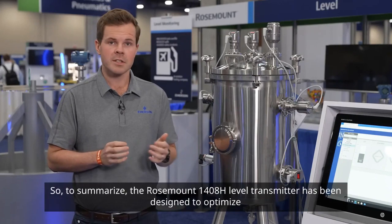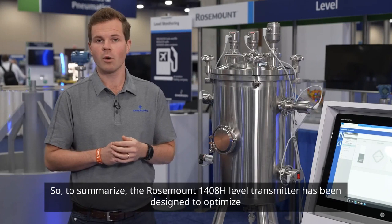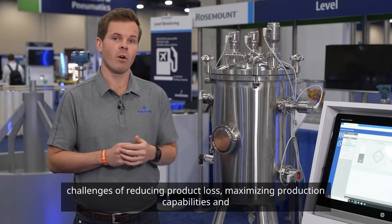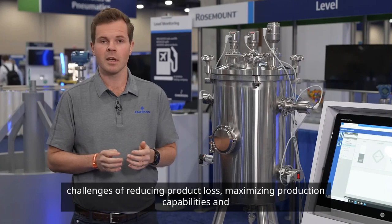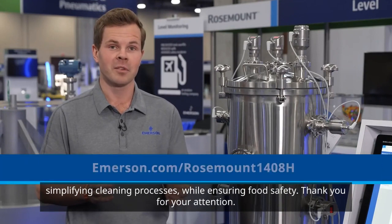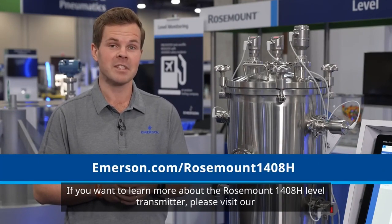To summarize, the Rosemount 1408H level transmitter has been designed to optimize level measurement applications in the food and beverage industry and help manufacturers overcome the challenges of reducing product loss, maximizing production capabilities and simplifying cleaning processes while ensuring food safety. Thank you for your attention. If you want to learn more about the Rosemount 1408H level transmitter, please visit our website.